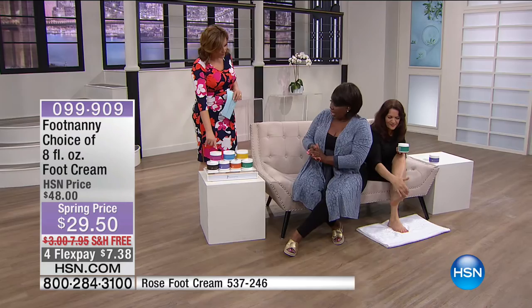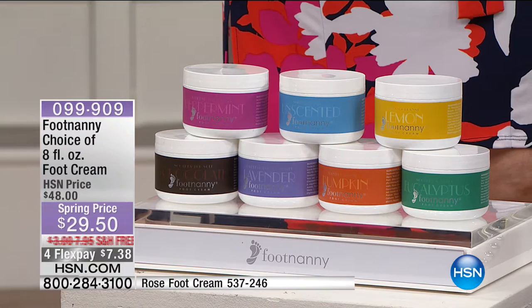Peppermint is invigorating, fresh, and uplifting. You can use it in the morning or in the evening — you don't have to limit it to nighttime. It's very versatile for any time of day.